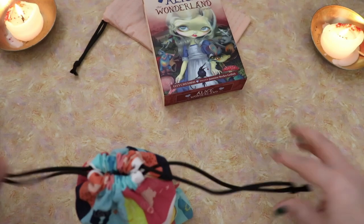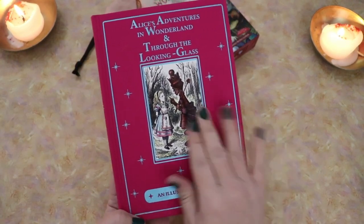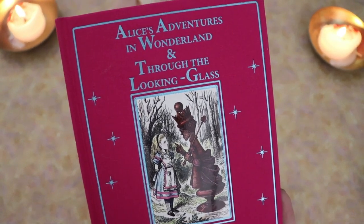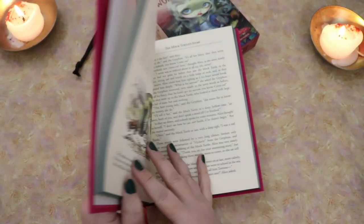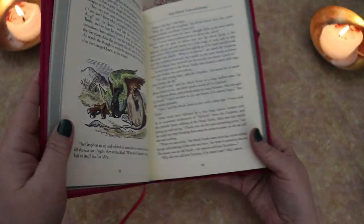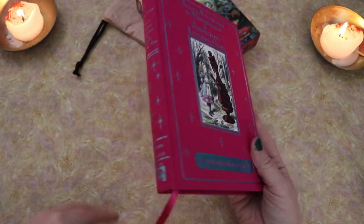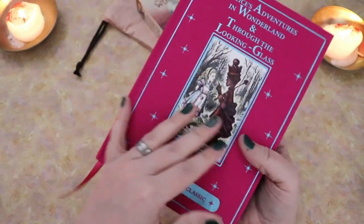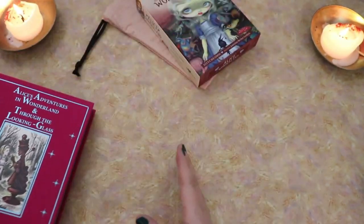And to that end, I've even managed to pick up this really beautiful edition of Alice in Wonderland and Through the Looking Glass that has all of Tenniel's original illustrations, but they've been colored. So beautiful. This copy of the book has a beautiful ribbon bookmark and it's cloth bound. It's just lovely. So I have a little Alice thing kind of happening.